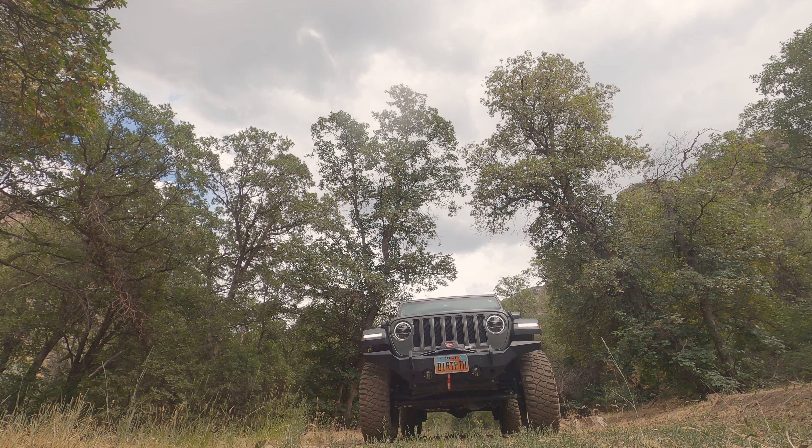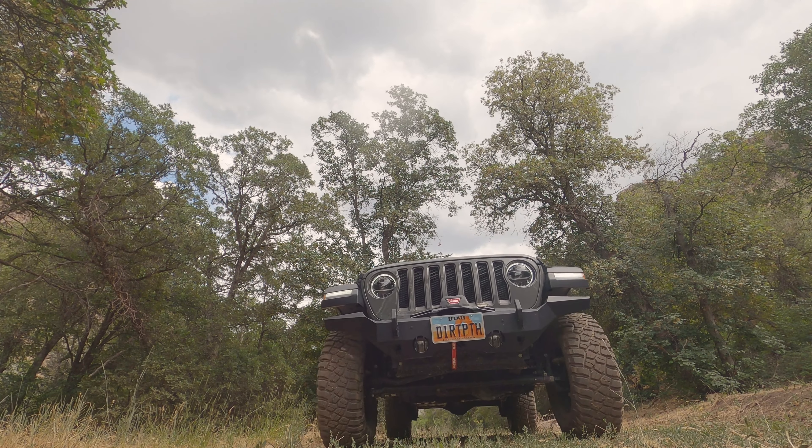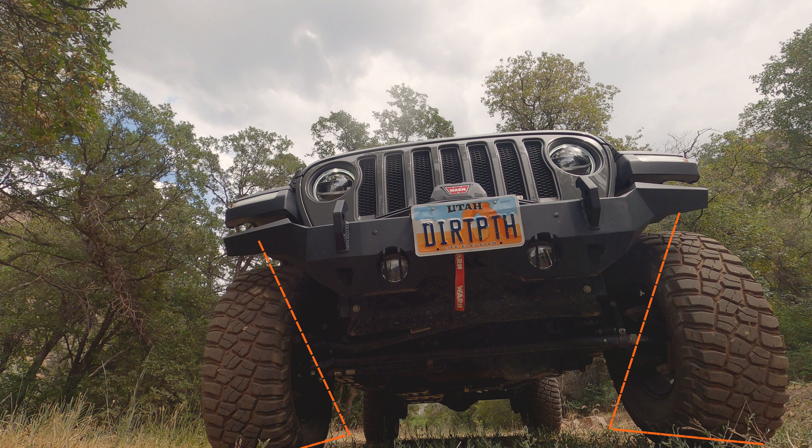Some may recall my brother-in-law's JL Rubicon from many of my videos. He purchased it new and utilized it as his primary tool to explore Western America's beautiful backcountry. From day one, we never backed down from the difficult stuff and also churned up hundreds of highway miles to get us to the scenic stuff. After a few wonderful years of ownership and 20,000 miles on the odometer, we had to say farewell.